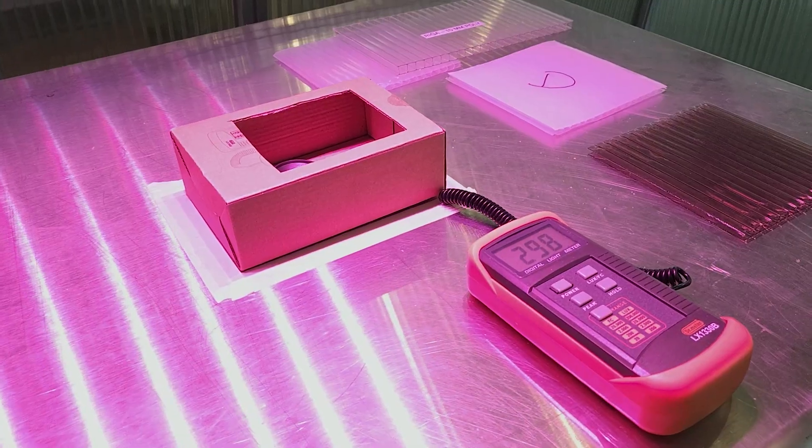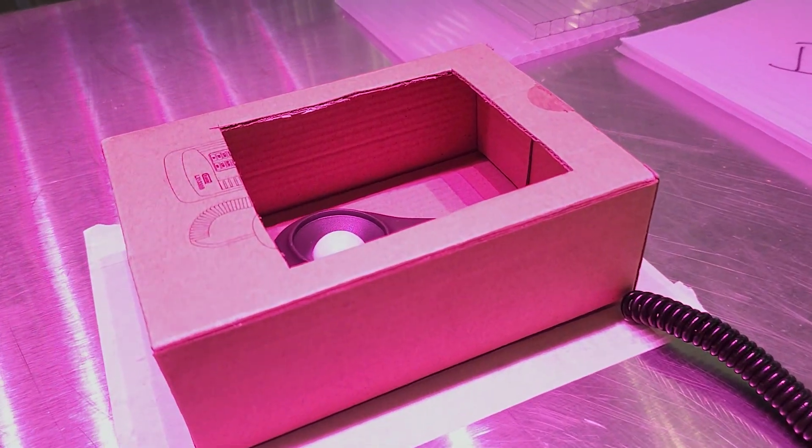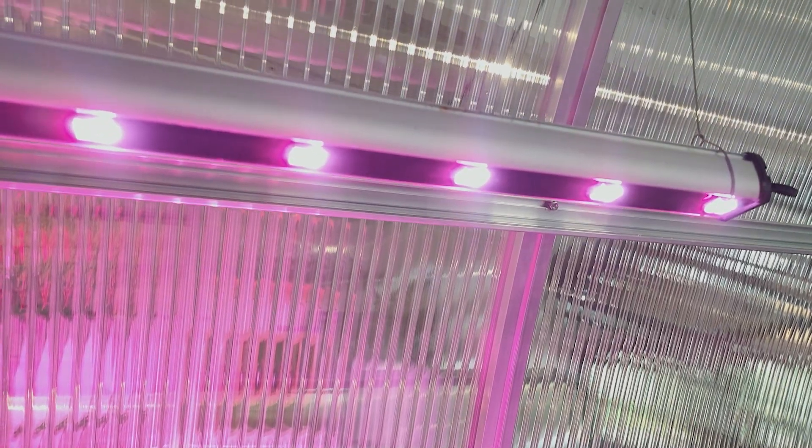So why this test? The whole glass versus polycarbonate — which one is better — debate is common, but real testing beats theory. We're testing 12 different materials to see how they actually perform. Here's our setup: a controlled indoor environment, a box with a top cut out under a grow light for consistent readings.